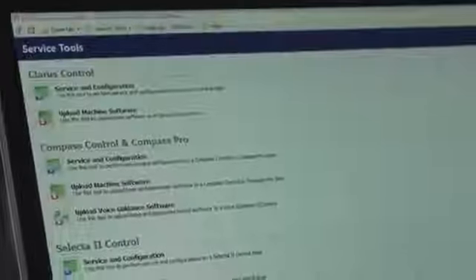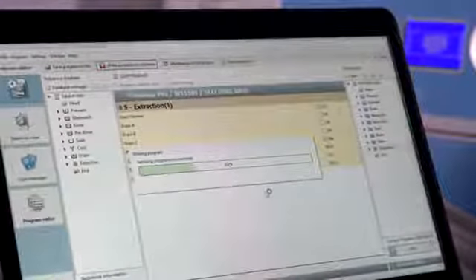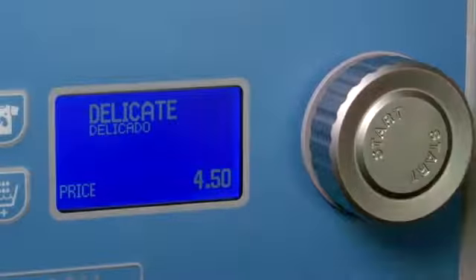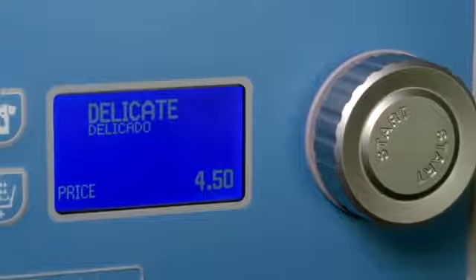Let's start with the Compass Pro microprocessor. Compass Pro puts you in control of your business. You can lower your costs, use less water and energy, and create a unique laundry experience your customers will notice and appreciate. It offers more than 20 languages and displays two languages at one time.